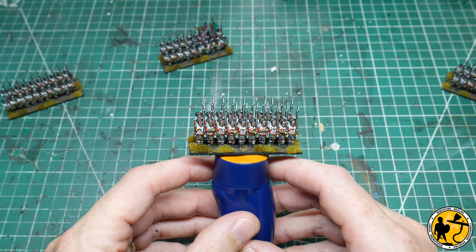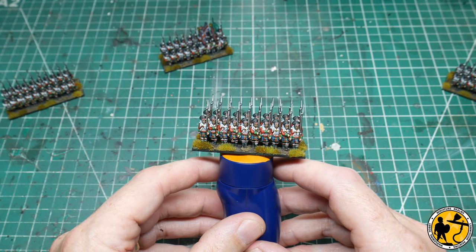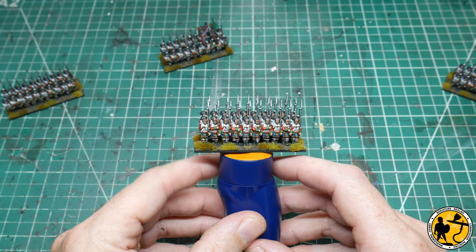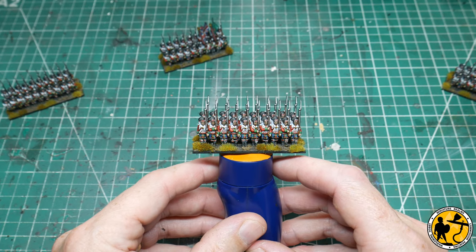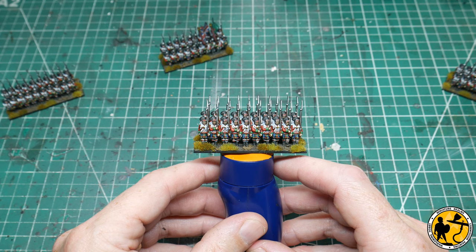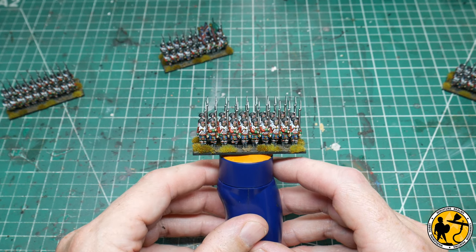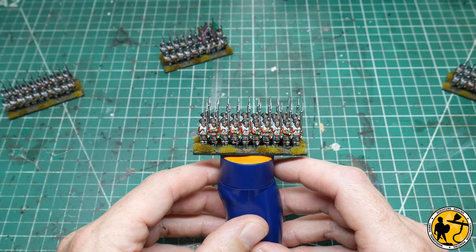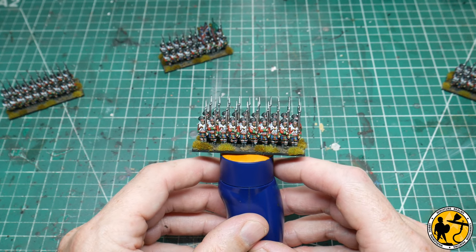I had a lot of fun painting them, and my wife — who is very rarely impressed by anything miniature-related — came in and said she couldn't believe I'd painted tartan on the kilts. She was quite impressed, which is always nice. She's supportive of my hobby and likes games, but she doesn't get the miniatures side of it, especially not the smaller scale stuff. It doesn't happen very often, so that was a win.